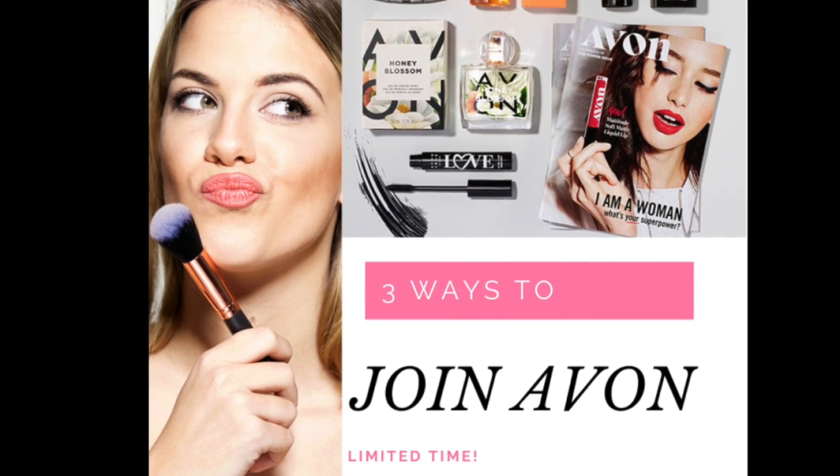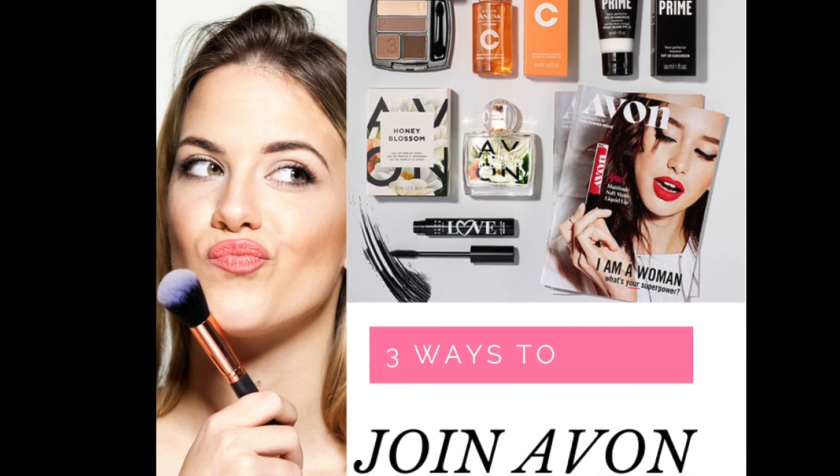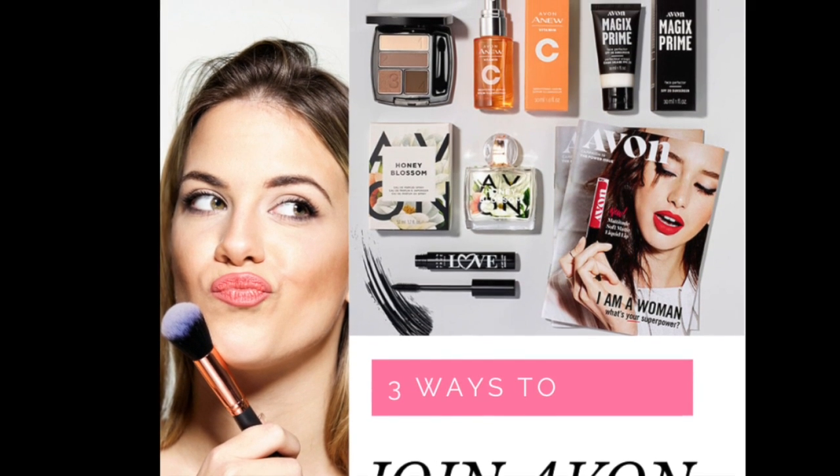I don't have any makeup on — I just got back from one of the craft classes I do with my friends at my mom's house. I'm a little bummed it wasn't earlier so I could have taken some catalogs to the girls, but I'm excited it's finally here. Let me turn the camera around to show you.